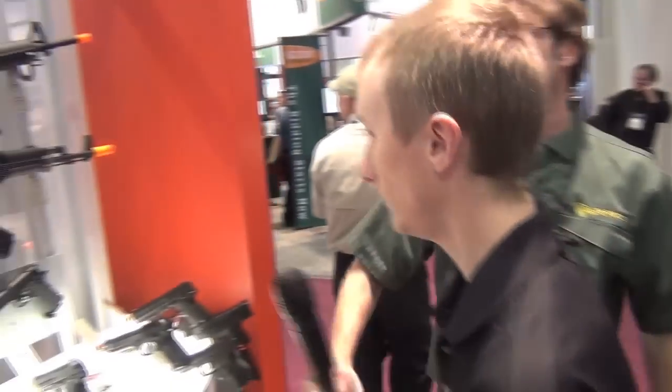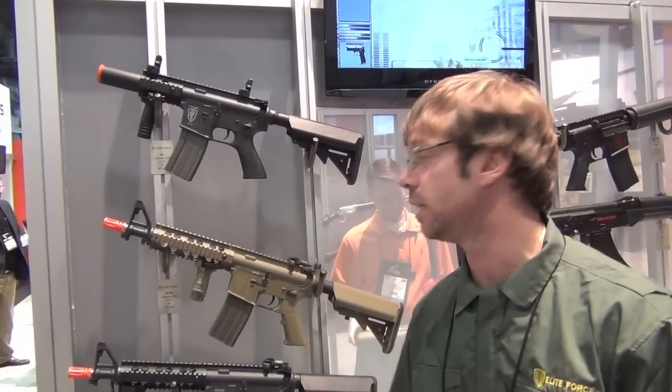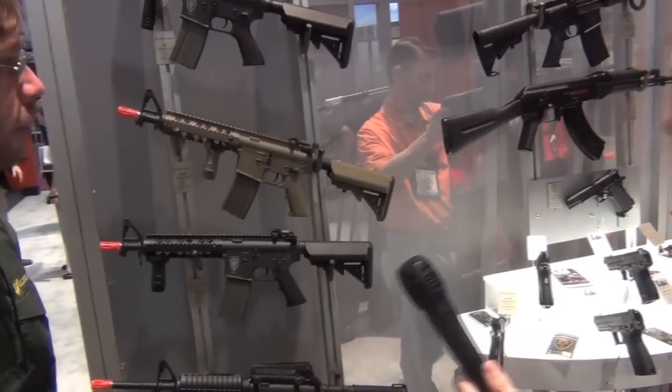The KWA G36 is going to stay. All of our Elite Force M4s — the M4A1, M4CQBs, and M4CQCs — are going to stay. These are going to come with battery charger, high-cap mags, battery, and the whole shebang.